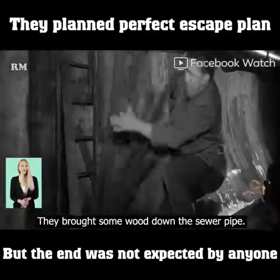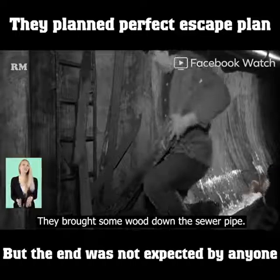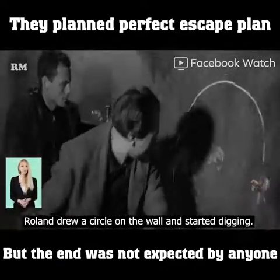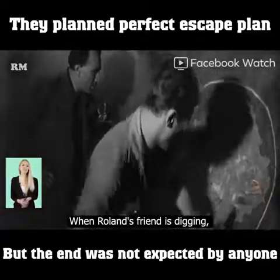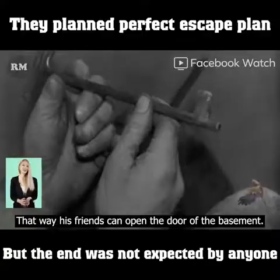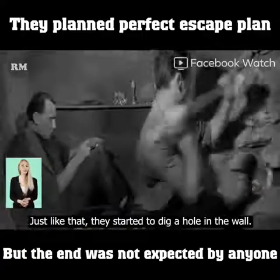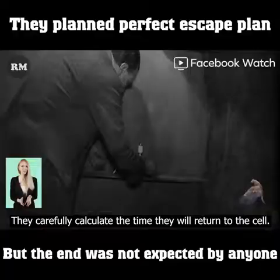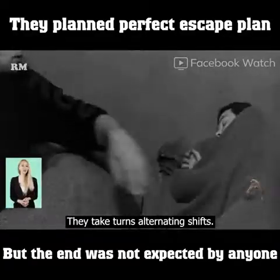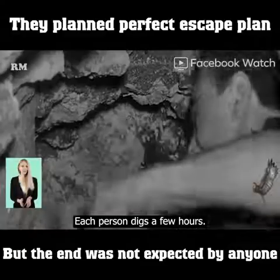With everything fully prepared, they brought some wood down the sewer pipe and placed it on the gutter to stand on. Roland drew a circle on the wall and started digging. While Roland's friend dug, Roland refined a key for his teammates so they could open the basement door. Just like that, they dug a hole in the wall, carefully calculating the time to return to the cell. They took turns alternating shifts, each person digging for a few hours.